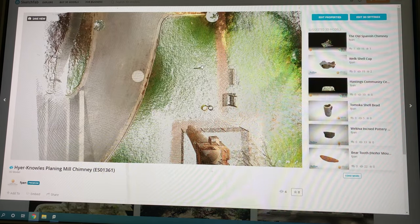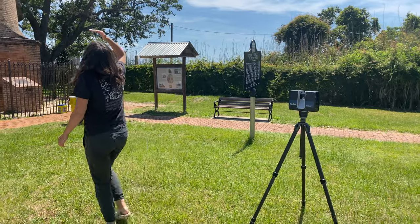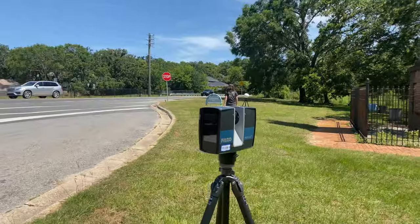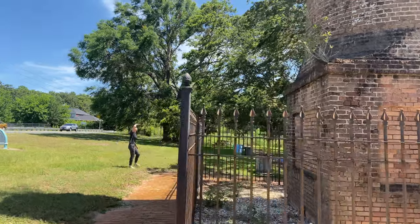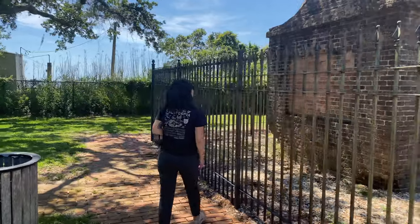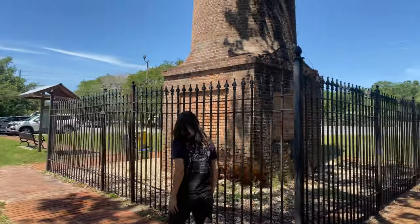One of the really cool things about these 3D laser scanners is that they can help us document change to archaeological sites over time. At this particular site we have a freestanding chimney that predates the Civil War, and it's really at threat because it's here on a high bluff in Pensacola. Pensacola is very prone to severe storms, especially during hurricane season, and there are trees and other vegetation that might affect the site over time.